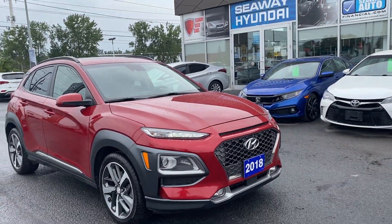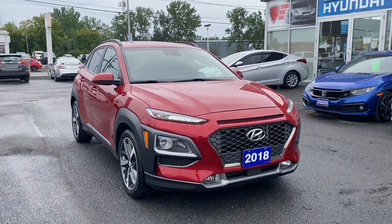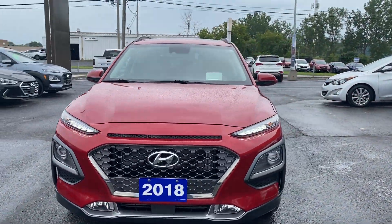Hey everyone, welcome back to Seaway Hyundai's virtual showroom. We have another beautiful unit for you here. It's a 2018 Hyundai Kona. This vehicle is completely loaded. We'll go through some of the features.